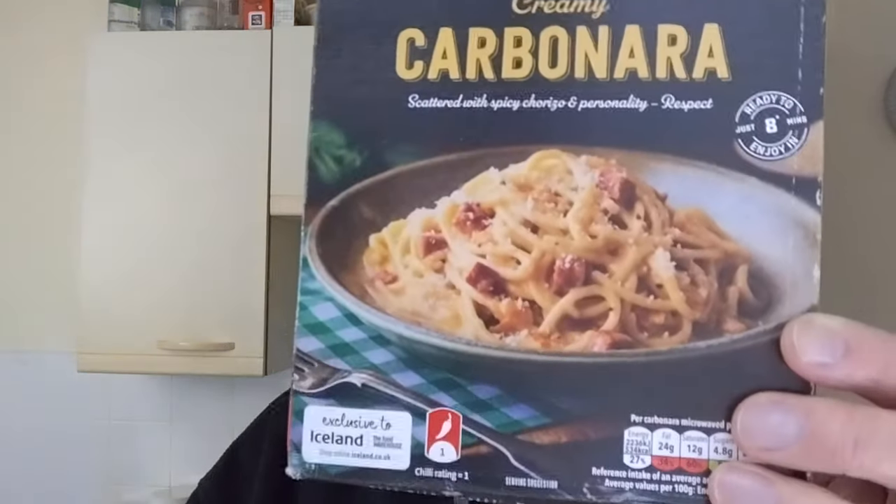This one is unusual because it's Carbonara, but it's got chorizo in it. I have never had a Carbonara with chorizo in it. Normally it's bacon or ham or pancetta, isn't it? Something like chorizo.